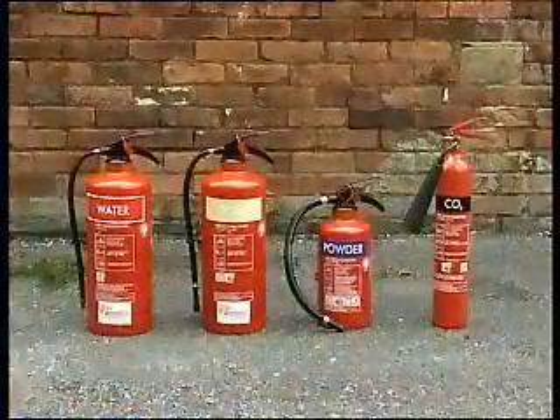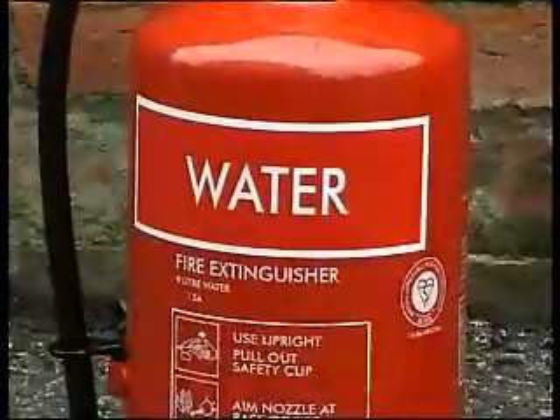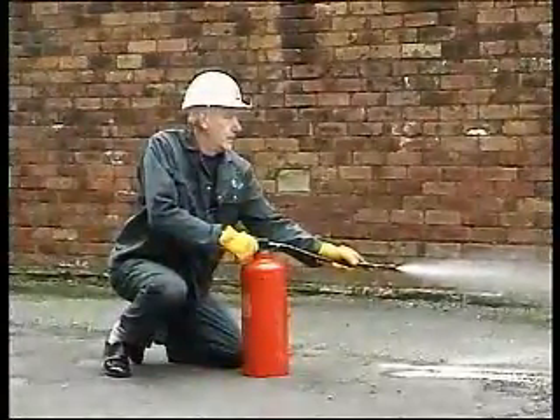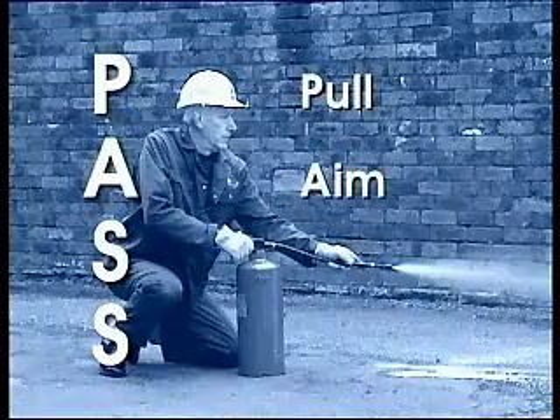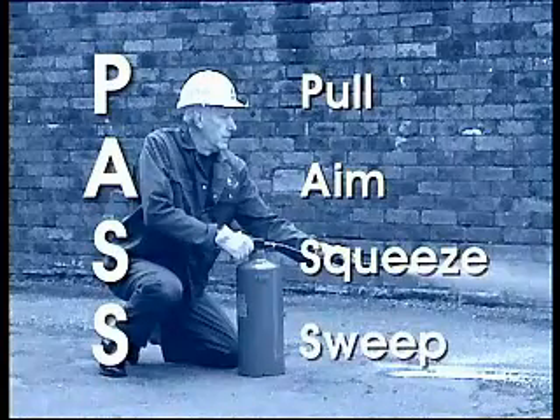Extinguishers manufactured to EU standards will be marked with their contents and operating instructions in three simple steps. Operation of fire extinguishers is simple, but a few rules need to be followed. Remember the acronym PASS: Pull out the safety pin. Aim the nozzle at the fire. Squeeze the trigger. And sweep — use a sweeping motion.